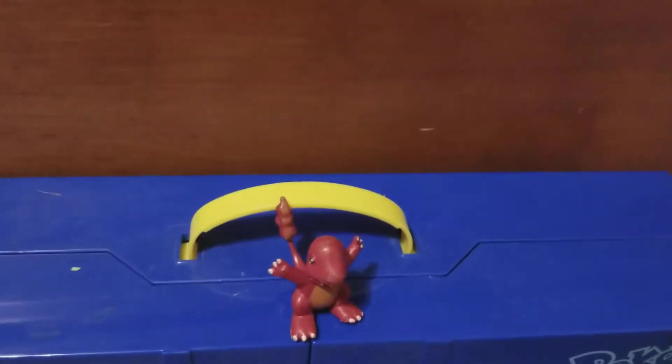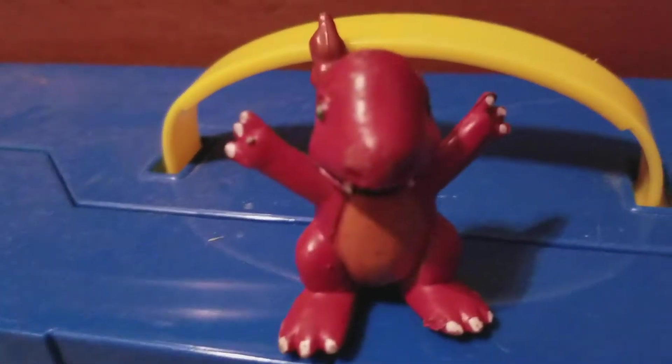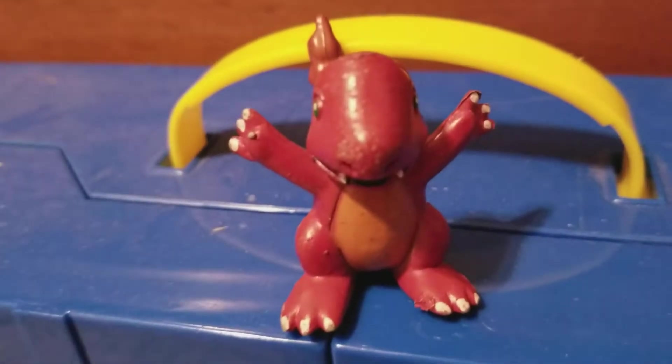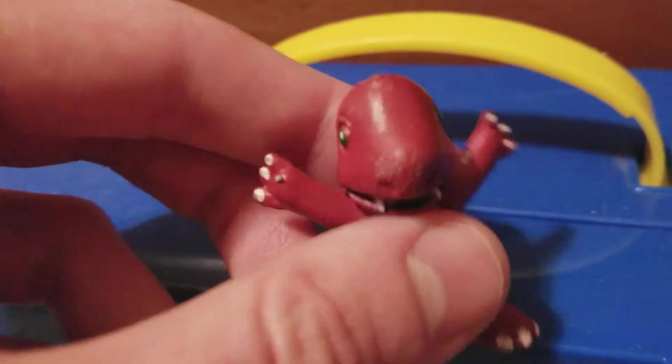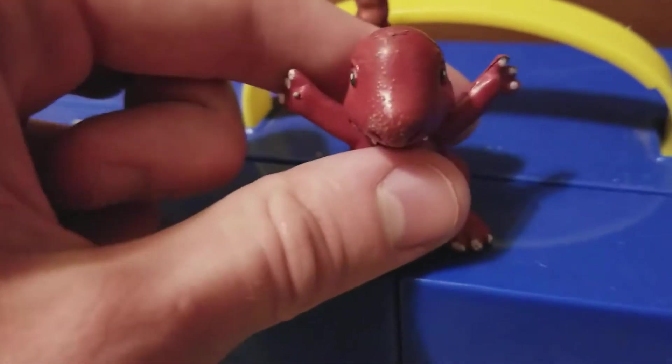This is probably one of my older bootlegs — we've got a Charmander. First glance, you look at it and you're like, 'Oh, it's not bad,' and it really isn't. But if you look closely, it has like some weird texture bumps on its face, like it has really bad acne or something — Charmander's teenage years.